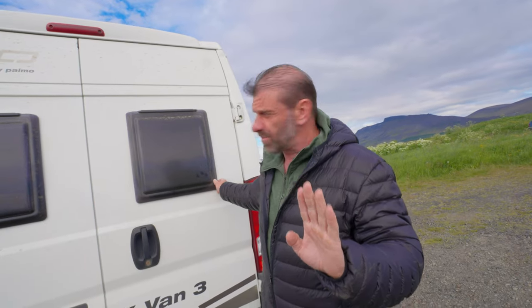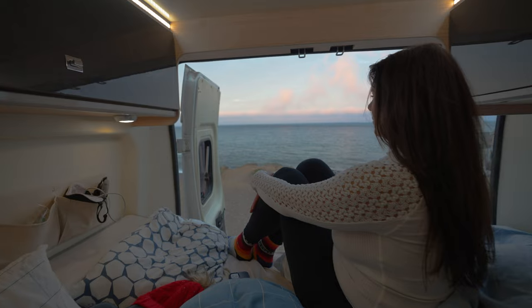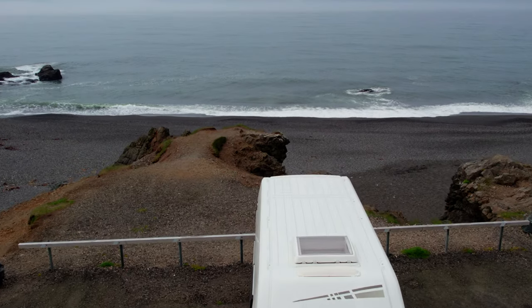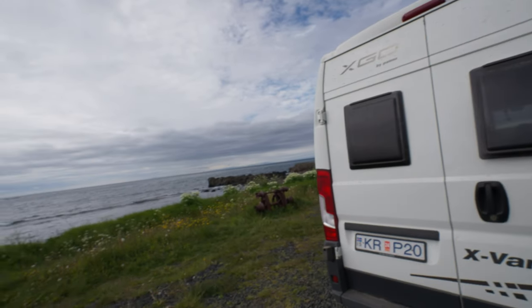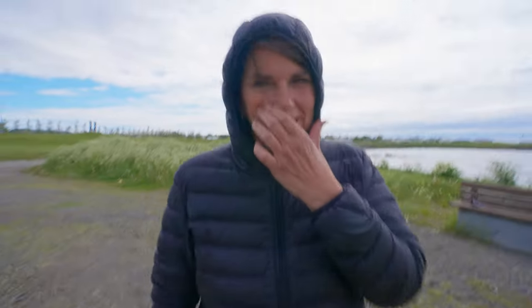On rare occasion the windows aren't great because they're just plastic, but you get to pop them open and see the world from bed, which we have done from time to time. We've slept with beautiful ocean views. Now my lovely assistant and wife Lila will give you the inside tour.